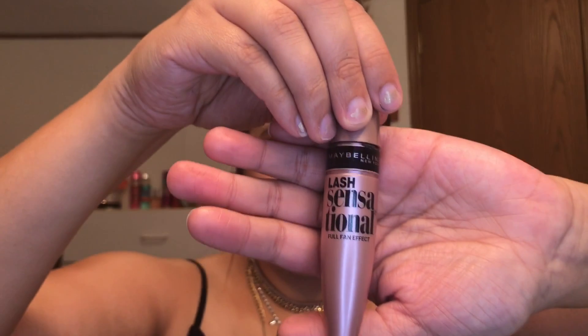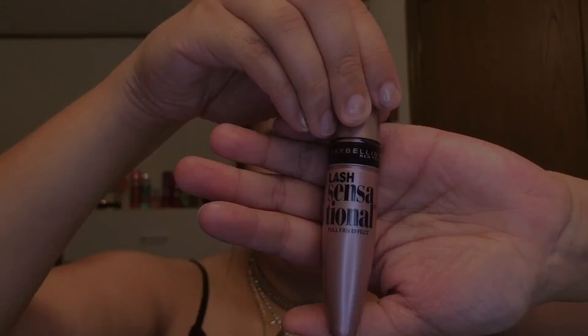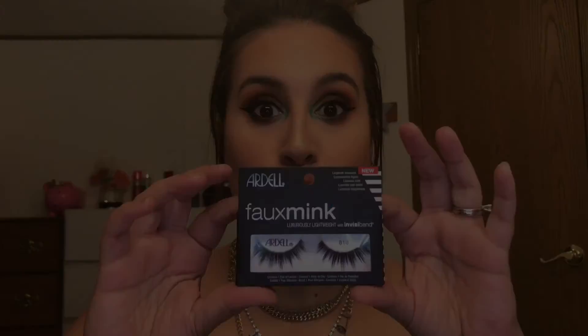Now we're doing lashes. I'm going in with my Holy Grail Maybelline Lash Sensational, putting one coat on since I'll be applying falsies anyway. After mascara I'm going with the Ardell Faux Mink lashes. One thing I don't love about them is that they're too long for my lids — I have to trim a lot off every single pair, which is annoying. After putting those on I came back on camera to do my bottom lash mascara. Lashes and liner make such a difference!